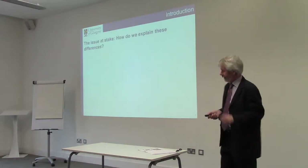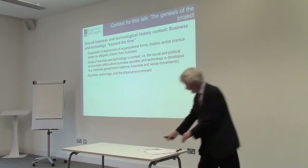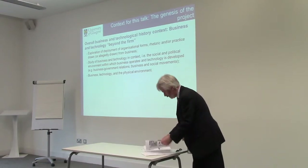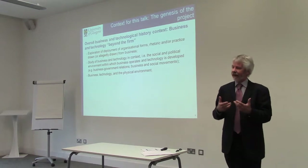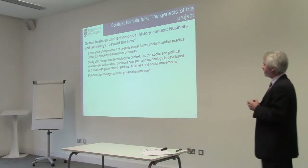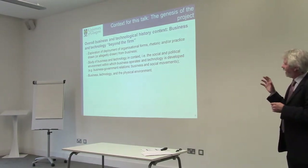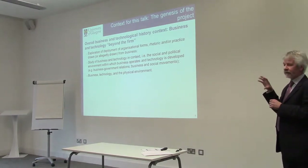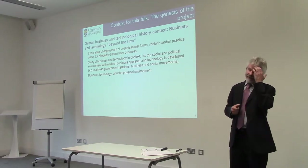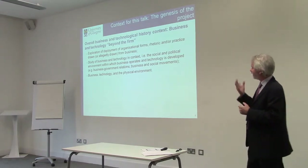So how do we explain the differences? Before I get into that in detail, I want to explain the context. The first aspect has to do with the general context in business history and history of technology, which are my two main fields. What I became interested in, especially from the middle of the 1990s, is looking at business history beyond the firm, thinking about business and technological history in terms of the exploration of organizational forms, rhetoric, and practice drawn from business.